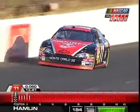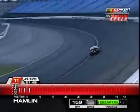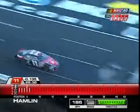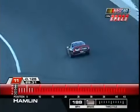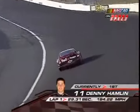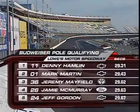Denny Hamlin is now on the track in the FedEx Chevy saluting the U.S. Marines. He struggled with his car during the All-Star race last week, but looks like he's on a pretty good run right now. His 29.31 beats Mark Martin by over a tenth of a second. They've done a lot of work on the car since last week in the front suspension area. As the sun goes down, business should pick up — speeds will increase.